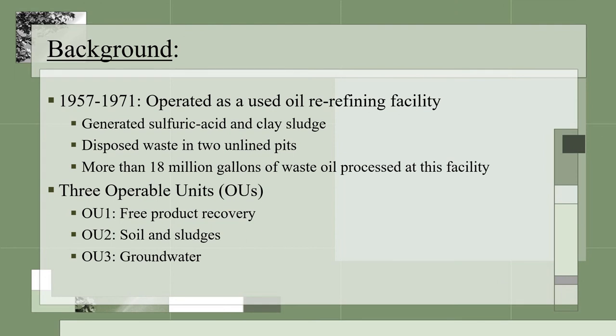Past operations at the facility utilized an acid clay refining process to treat millions of gallons of waste oil received from hundreds of locations. Two waste oil and sludge pits, which include the primary and secondary sludge pits, were used to dispose of spent waste material after treatments. The free product recovery refers to the free-floating waste oil on top of the groundwater. Site documents and testimonies show that more than 18 million gallons of waste oil was processed at the PPC facility during its operation.